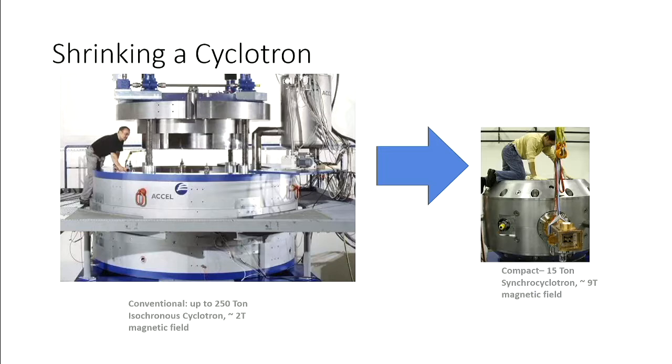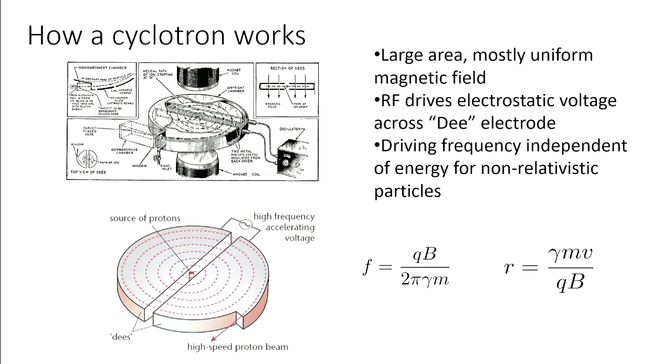The first step was to shrink the cyclotron. On the left is a conventional machine; on the right is the Mevion machine — a compact 15-ton superconducting synchrocyclotron. One of the big ways to do this is to increase the magnetic field. The bigger machine has a two-tesla magnetic field; the smaller machine, ours, has a nine-tesla field. How does one go about this? A brief interlude on how a cyclotron works: a cyclotron is a particle accelerator with a large area of mostly uniform magnetic field and an RF signal, based around the fundamental cyclotron frequency of a charged particle.